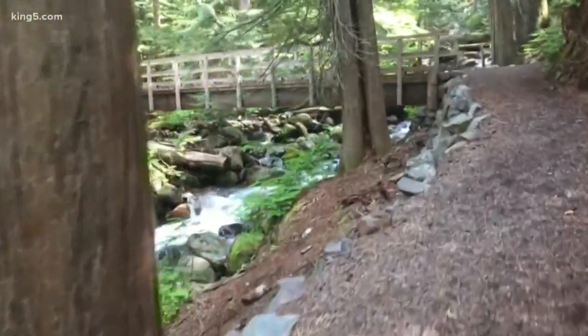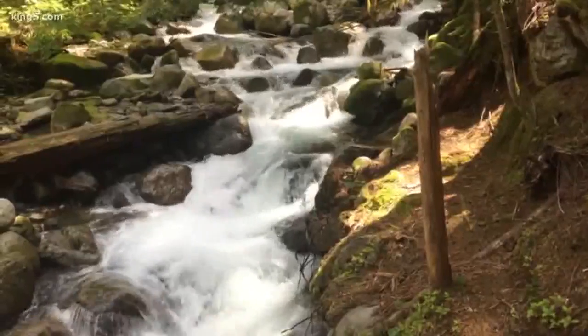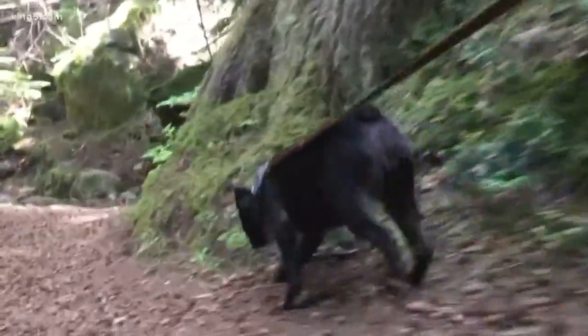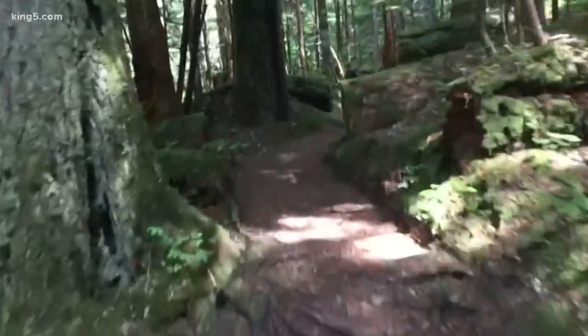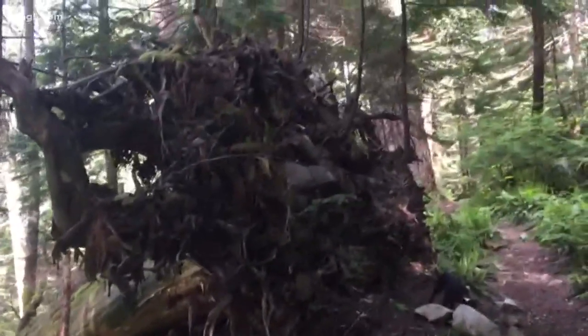Begin the hike crossing a couple of cool bridges. What's neat about this hike is you can grab a trail guide when they're available and meander along a well-marked path.